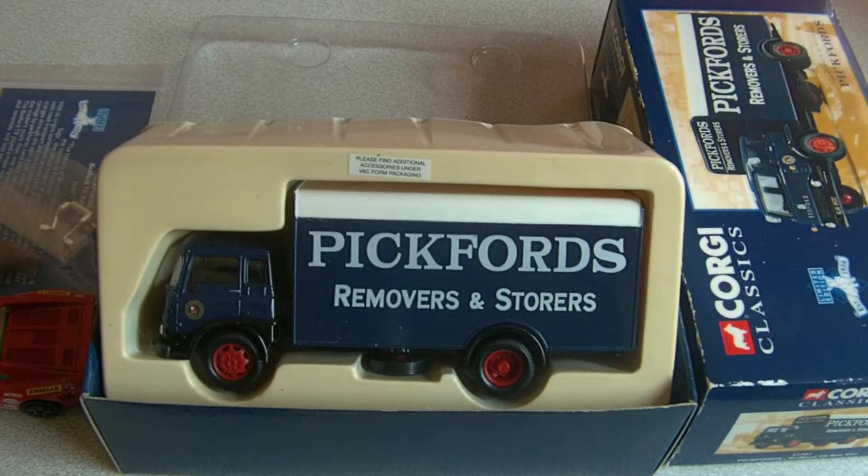Hi there and welcome to attorney collectibles. What I'm going to talk about today is scales — basically models. What I tend to get asked quite a lot when I was selling on eBay and on my website is: what does it mean, one in 43 scale, one in 50 scale? So what I'm going to do is try and explain this.